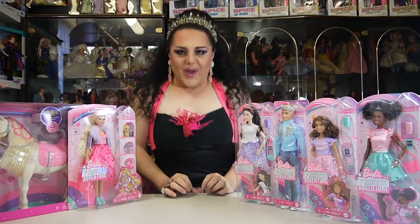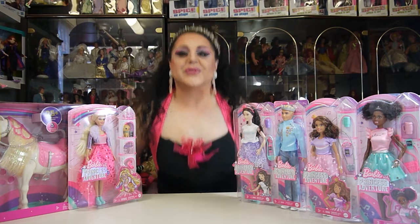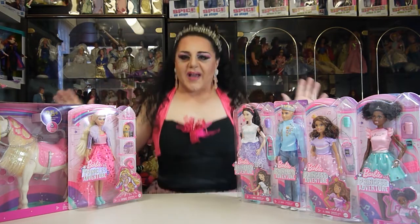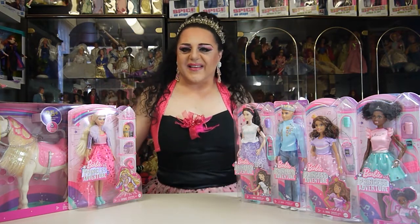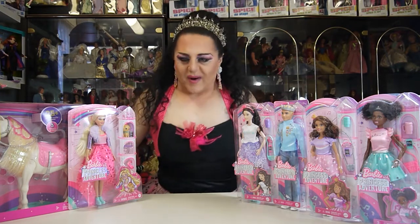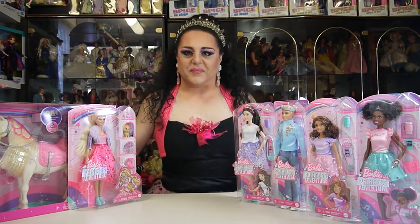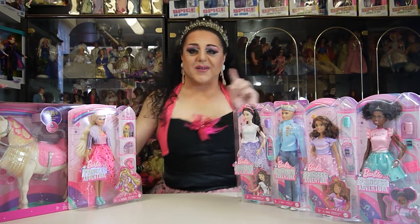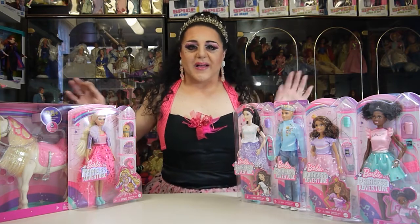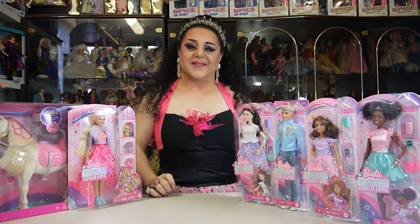Welcome to Quirky Crafts and Collectibles! Today's episode I'm so excited because I feel like a princess. This is an unboxing of Barbie's Princess Adventure — there's a movie coming out the first of September.